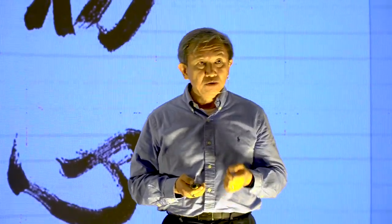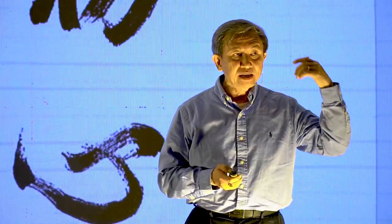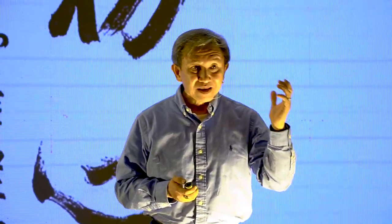It means the one who has thus come or gone. Pay attention to the term 'thus' — in this case it means suchness, or 'that's the way things are.'